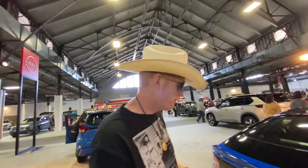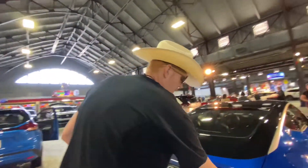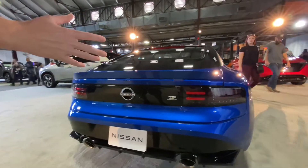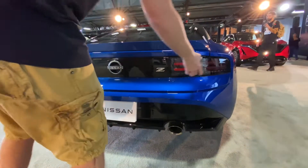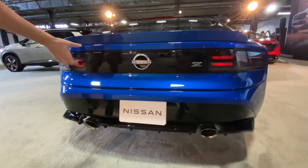We're going to start at the back, which is usually my favorite place to start. Let's take a look at the wonderful job they've done on the design of the back of this car. It's very reminiscent of the 90s Z32 300ZX, where your light bar goes all the way around the back of the car.